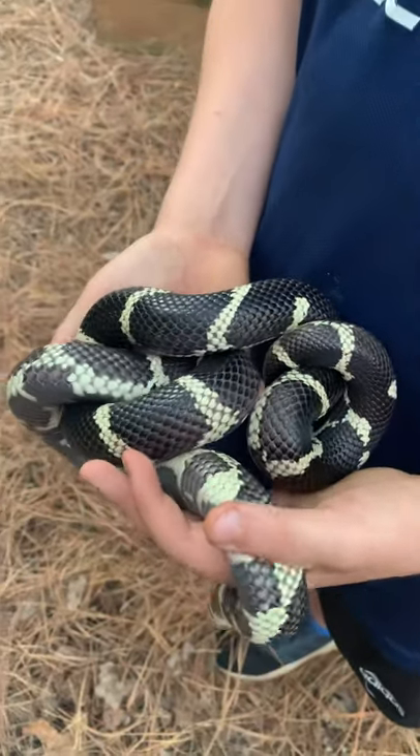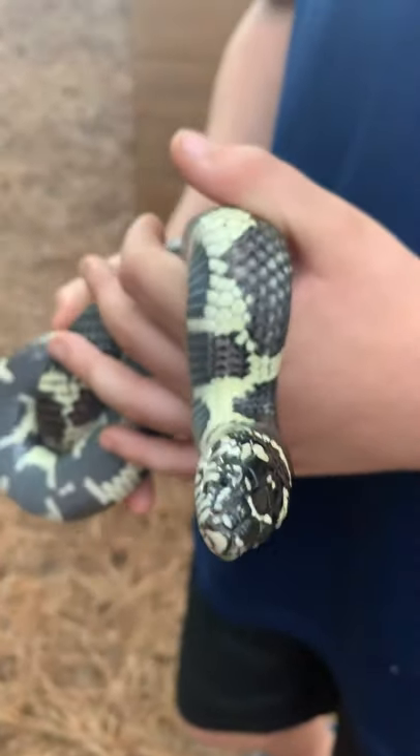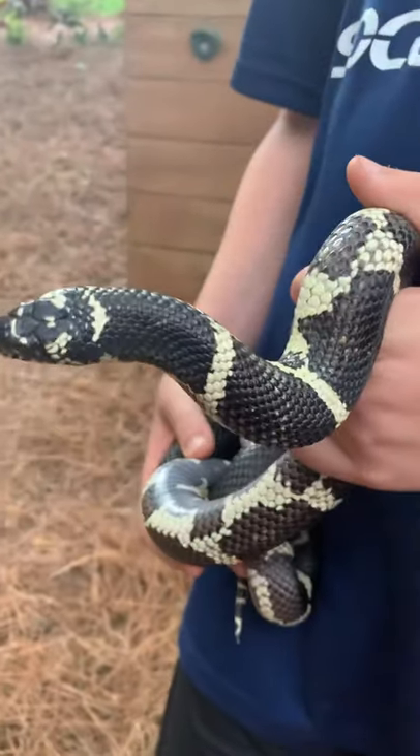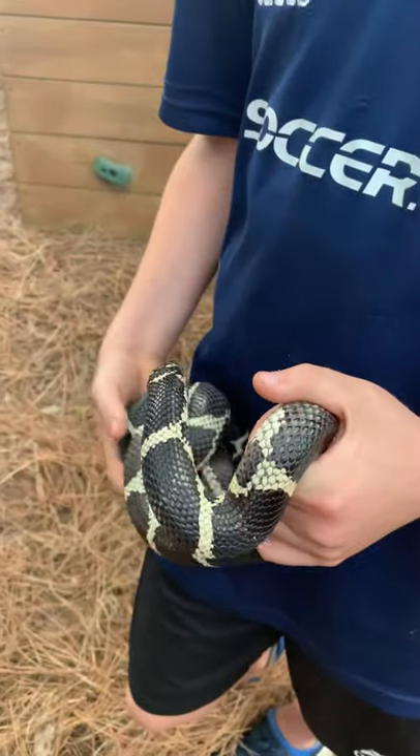These guys get very tame too, so they're popular in the pet trade — not as much as the corn snake — but they do get tame and docile, as you can see with Drew handling this one. I hope you guys enjoy it, until next time.